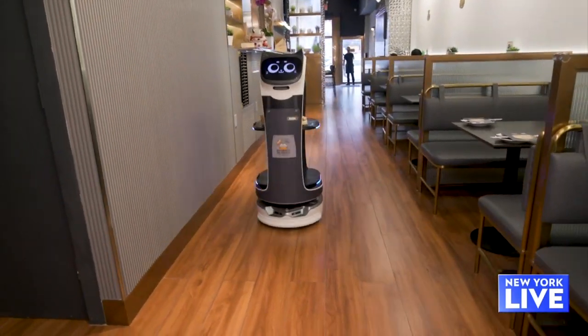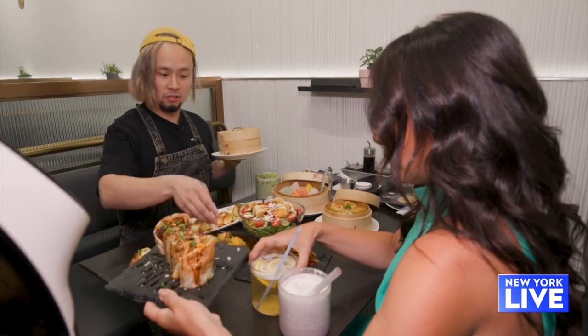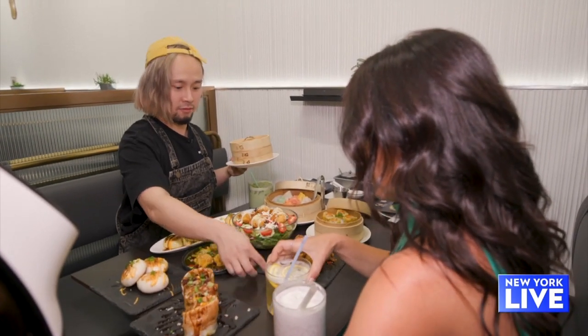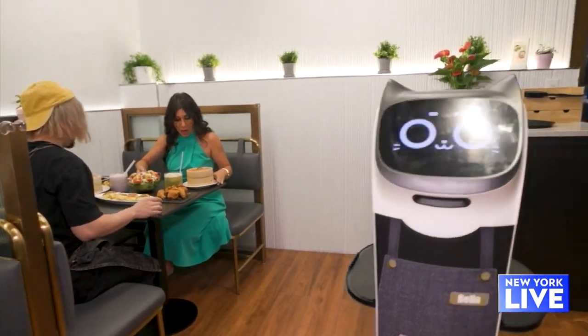Oh, I hear her. So have you had any issues with Bella? She's a good employee. She sleeps here, never late — and I don't have to pay her.